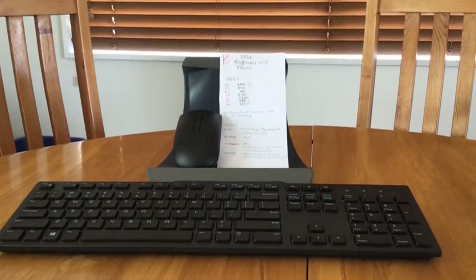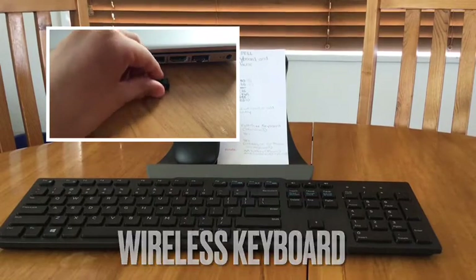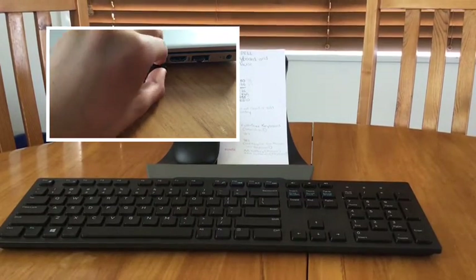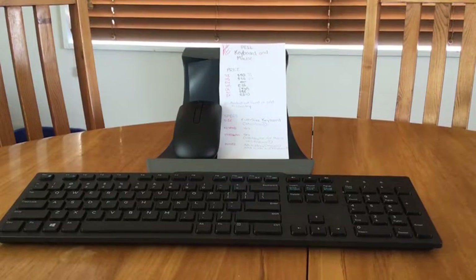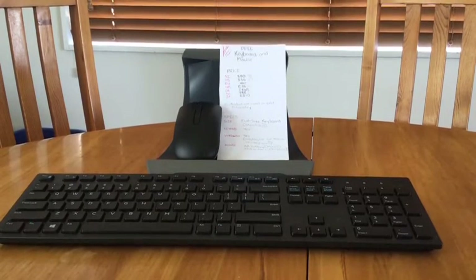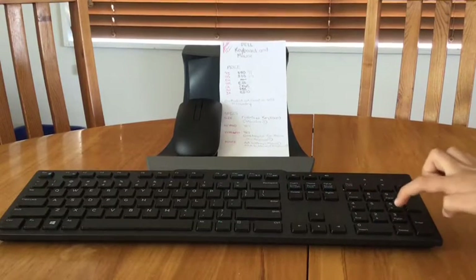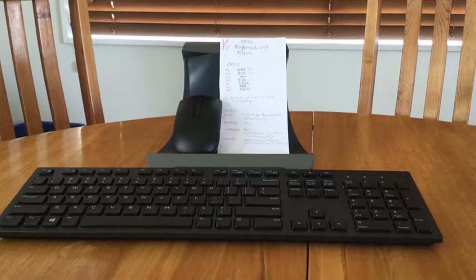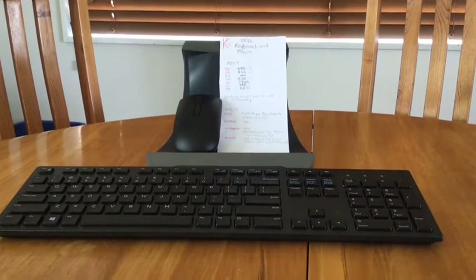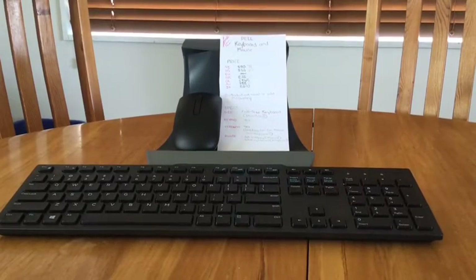It's wireless and uses a USB adapter — you just plug that into your computer. It runs on AA batteries for the mouse and AA batteries for the keyboard. The numeric keypad is really sturdy, all function keys are present, and it feels really durable and nice to type on.